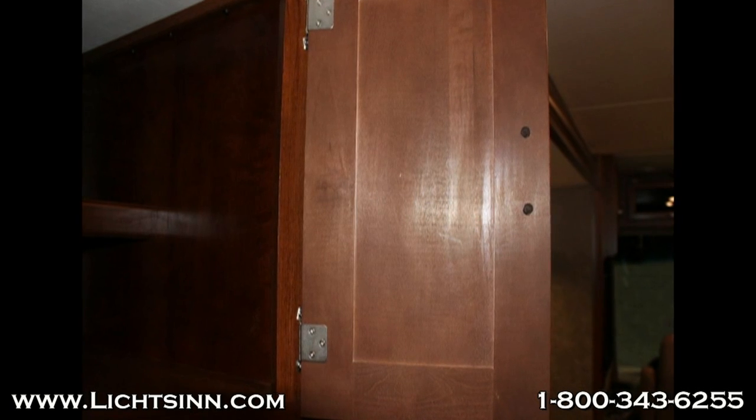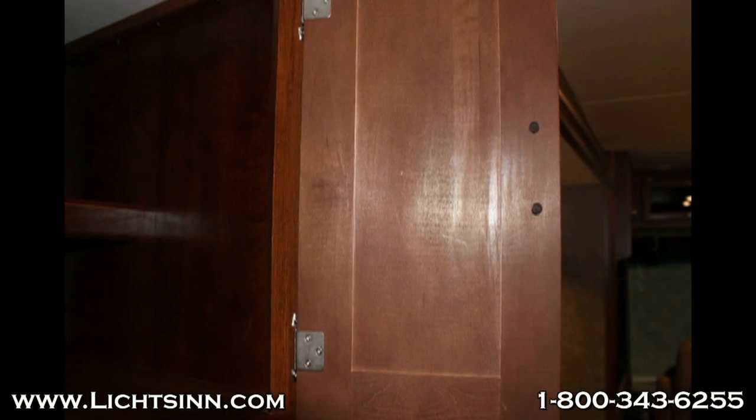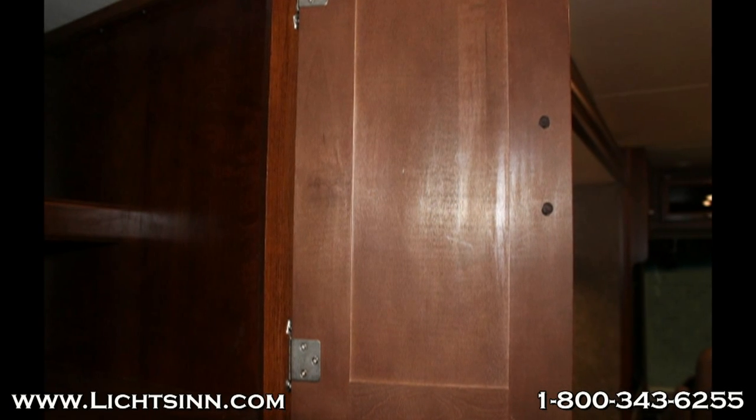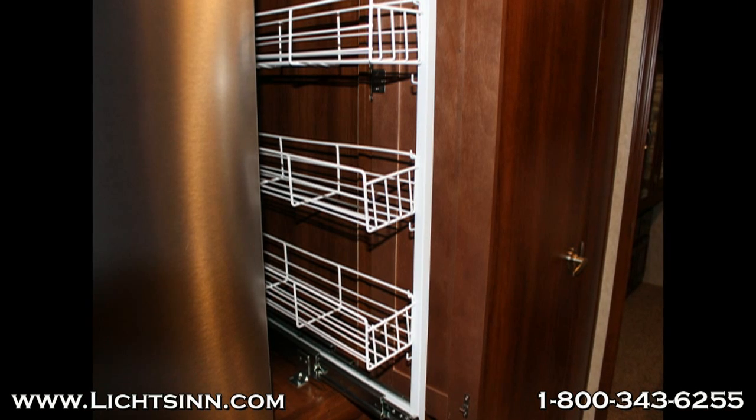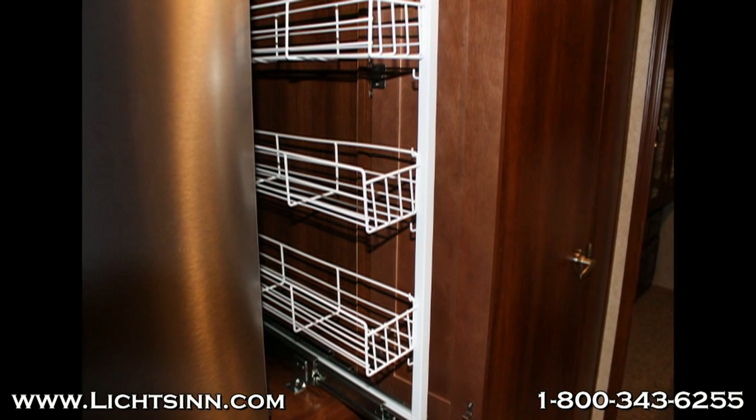Winnebago also, in every one of their doors — interior and exterior — will have a little part number. So if something does happen to them, you're able to get a replacement, where in the Georgetown that is not an option because they do not have the numbers.